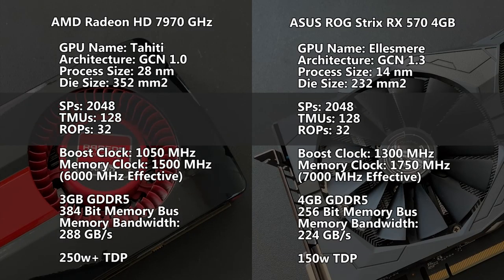Both have 2048 stream processors, 32 ROPs, and 128 TMUs. But this is where most of the similarities end.